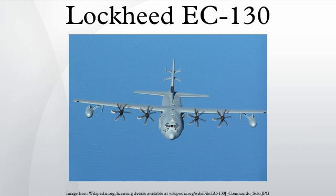Design and Development: The EC-130E Commando Solo entered service in 1978 as the EC-130E Coronet Solo with the Tactical Air Command. In 1983, the Coronet Solo's mission was transferred to the Military Airlift Command and re-designated the EC-130E Volant Solo. With the formation of Air Force Special Operations Command, the mission was transferred to AFSOC and re-designated Commando Solo.